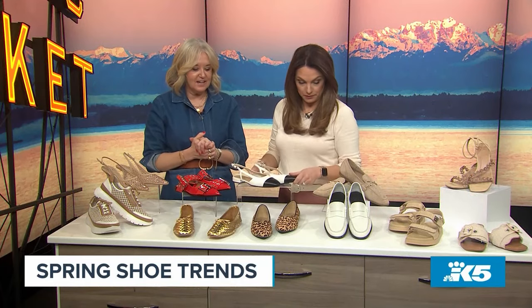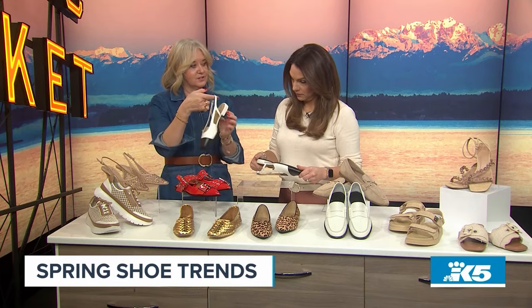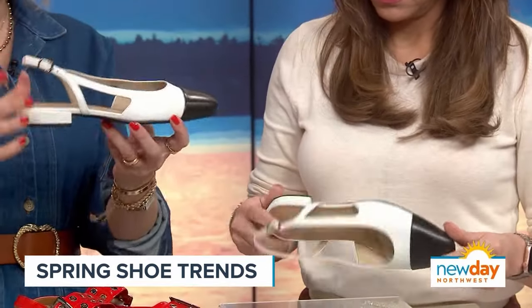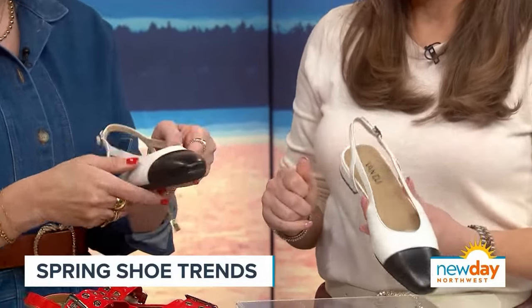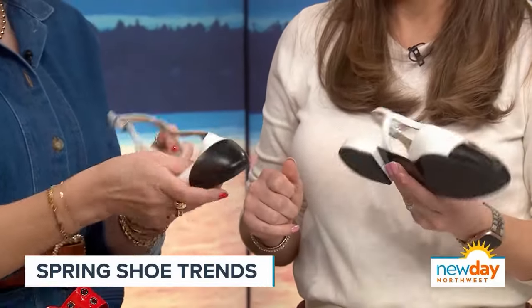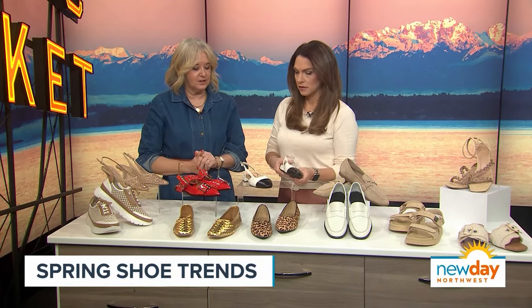Two Vanelli shoes here — a darling little spectator flat. I have these with a little heel version, but I thought the flat was super cute. It feels very designer-inspired, like a Chanel kind of vibe. And these are leather, super soft. Vanelli has that cushioned footbed — that's very soft in there.